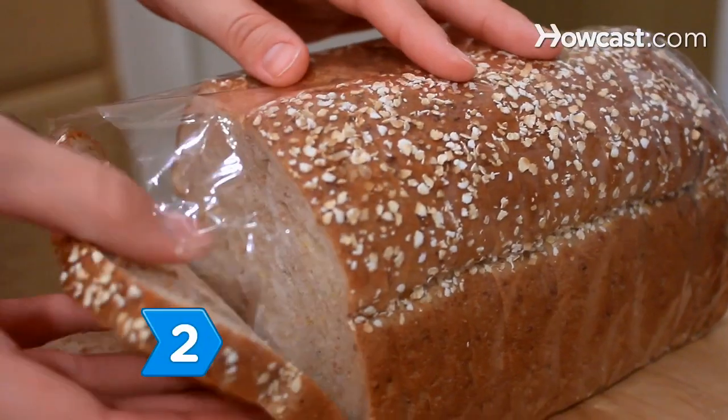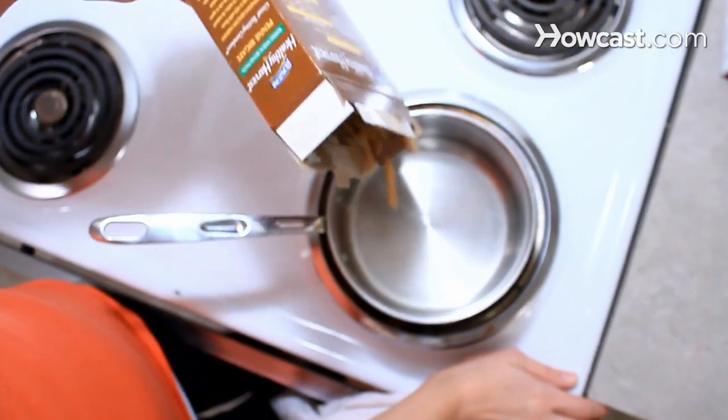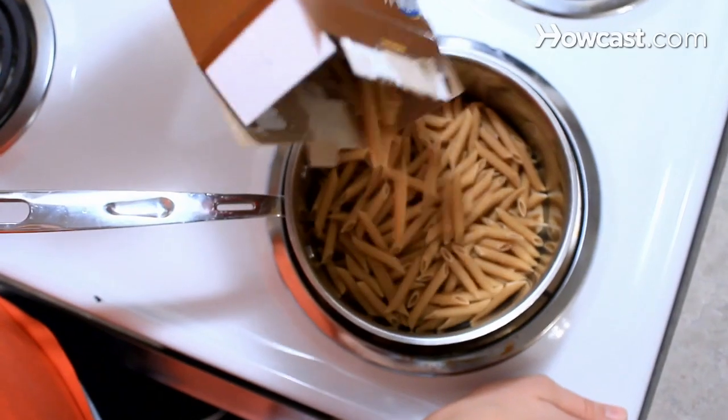Step 2. Eat food containing soluble fiber such as whole grain breads and pasta, beans, and soy products. Soluble fiber helps move cholesterol through the intestines.